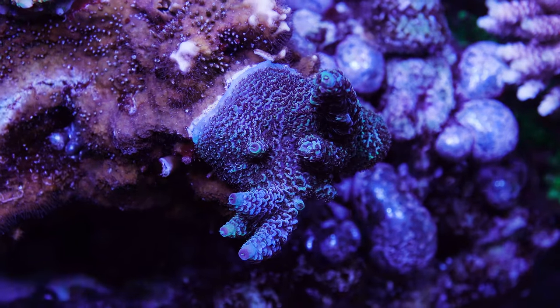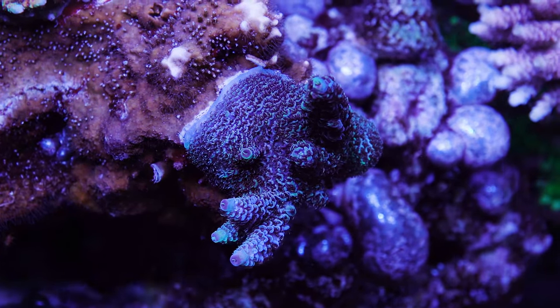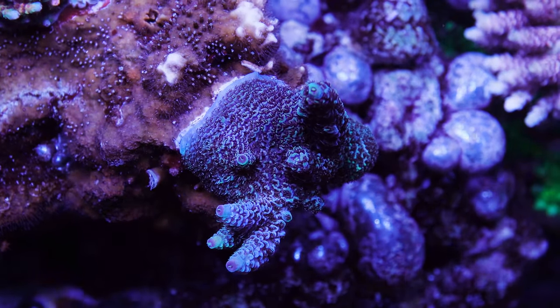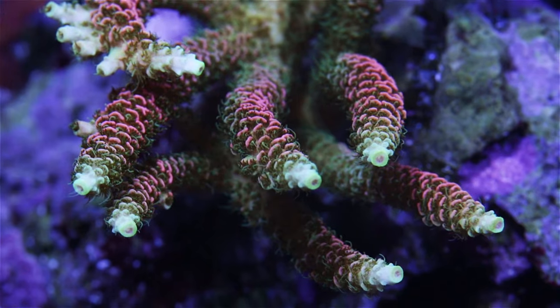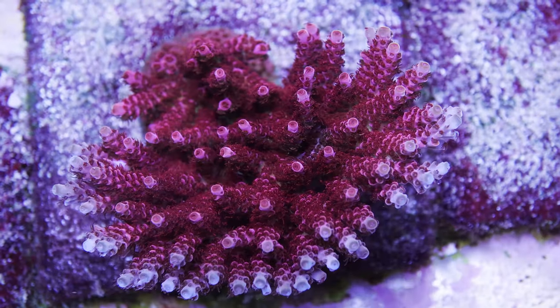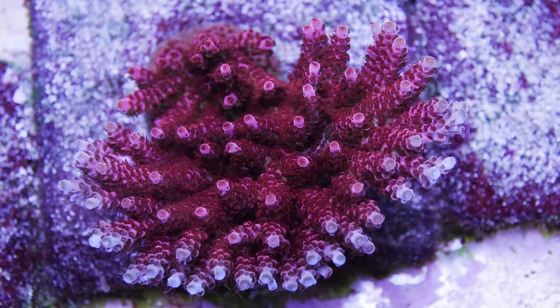Another one of my favorite millies is the Palmer's Blue Millie — this classic checks in at number nine on my list. You don't see too many blue millies out there, so this is one of my must-have millies. I'm also into sunset millies like the Aqua SD Rainbow Millie. I also really dig tabling acros, so I would be remiss if I didn't include one on my list.